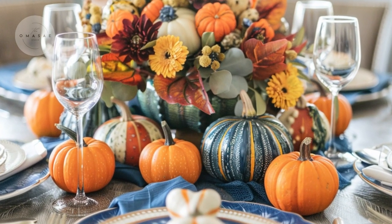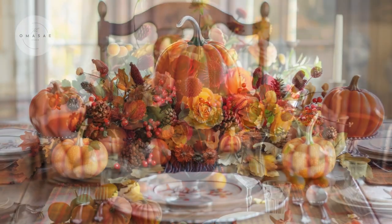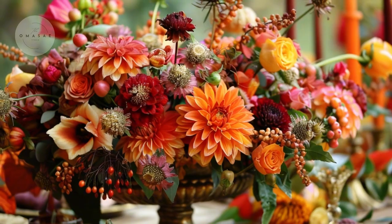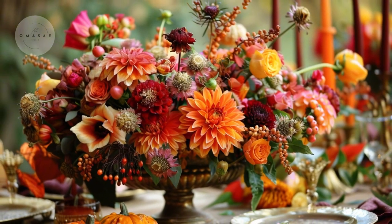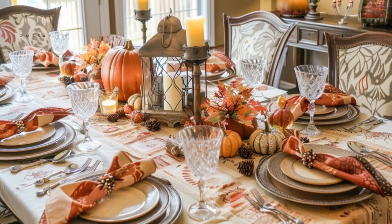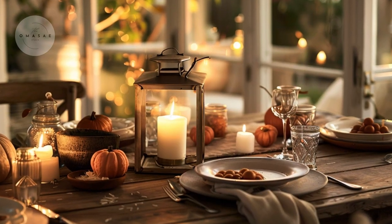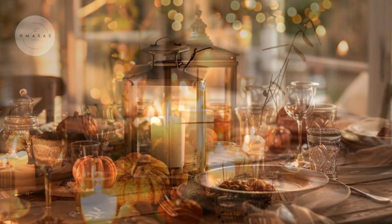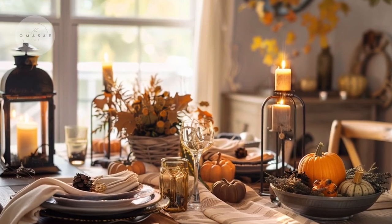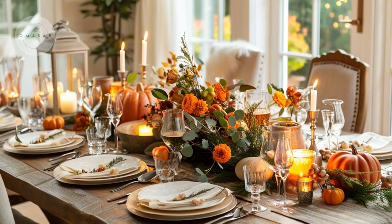To enhance the centerpiece, use a display of mini pumpkins and gourds, or vibrant floral arrangements in shades of orange, red, and gold. These elements not only add visual interest but also evoke the essence of autumn. For added warmth and ambience, incorporate candles or charming lanterns as part of the decor. The soft flickering light from these sources provides a cozy and welcoming atmosphere, making your dining room the perfect place to enjoy fall meals and celebrations with loved ones.